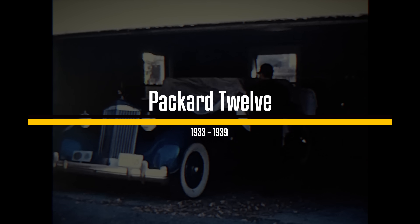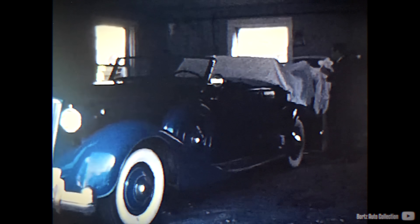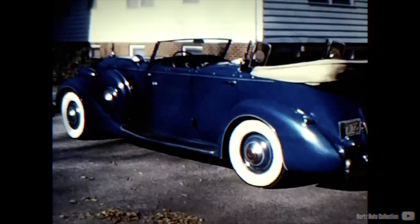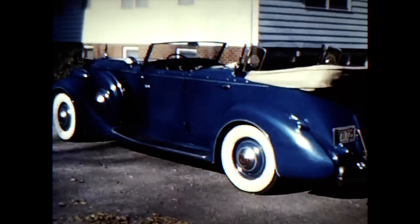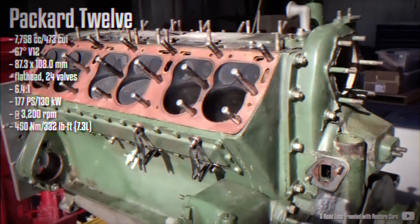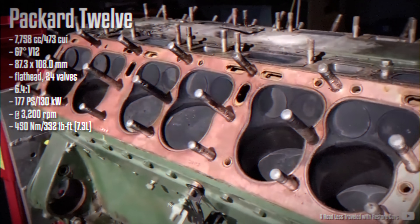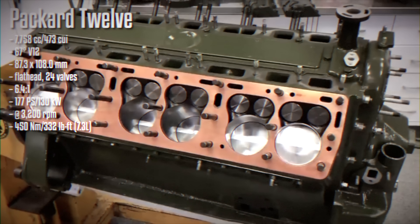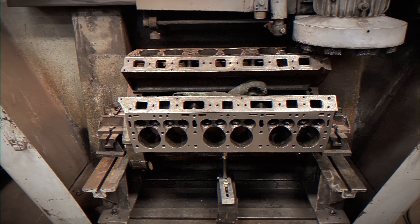To stay competitive in the luxury market, Packard introduced a 6.9-liter flathead V12 engine produced from 1915 to 1923. This early engine was notable for its non-detachable heads in its first year of production. After the Great Depression, in 1933, Packard returned with a completely redesigned flathead V12 featuring angled pistons and nearly horizontal valves.